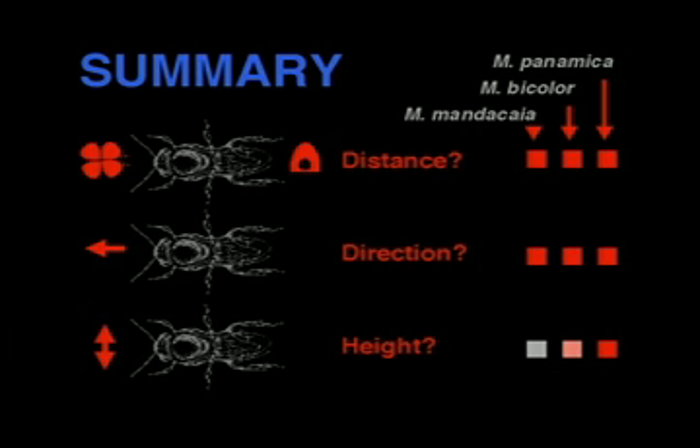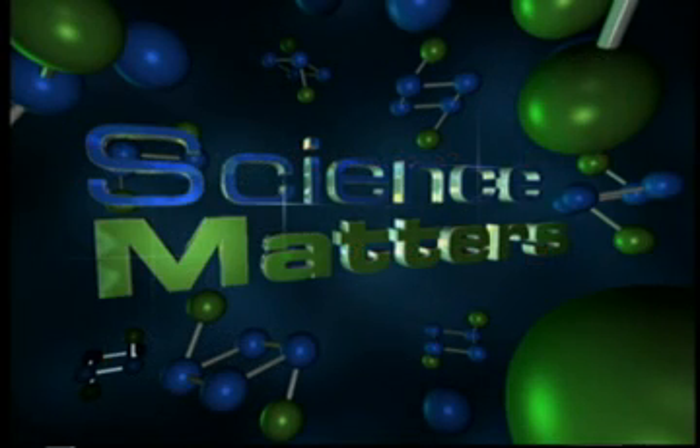But they have different abilities to communicate height. Mendesaya cannot communicate height at all. Melopona bicolor has a weak ability — it only seems to communicate the height of the food source when it is high above the ground. Finally, Panamica has an excellent ability to communicate height; it can differentiate between height differences of down to 10 meters.